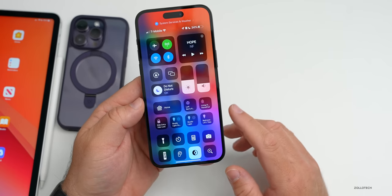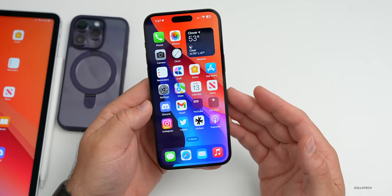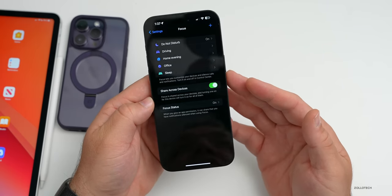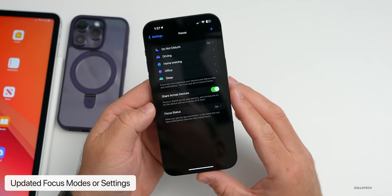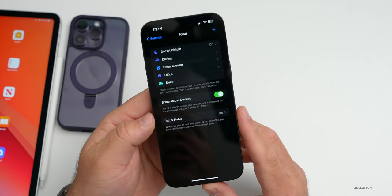The next feature is updates to Focus modes, with additional settings and possibly more filters — changes to sleep mode, or an all-new mode. That doesn't really surprise me, as Apple has updated Focus modes each year since it was introduced.